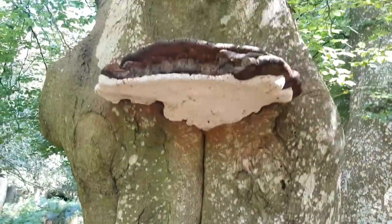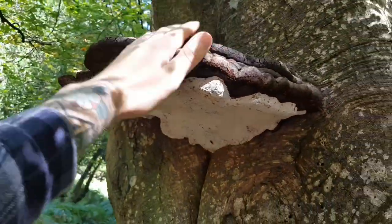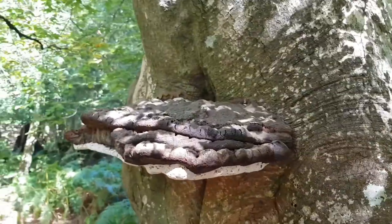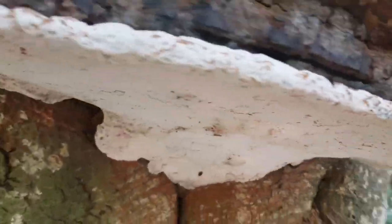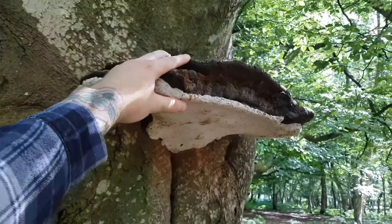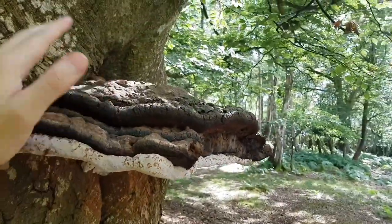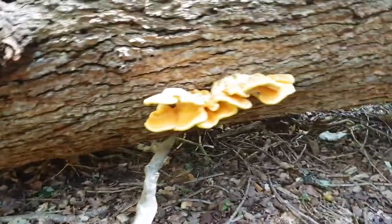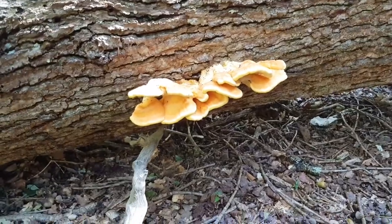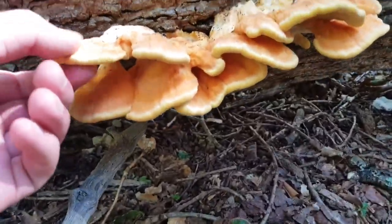I think that one's big — that is a shelf. That is huge. Look at the size of that. Jayde's just spotted these beauties — some chicken of the woods.